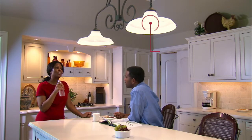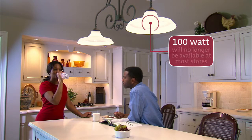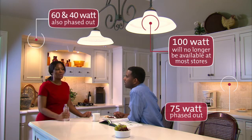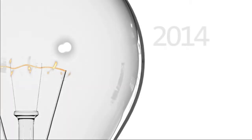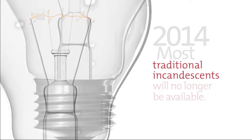Under EISA, traditional 100-watt incandescent light bulbs will not meet the new standards, and they will no longer be available at most stores. Traditional 75-watt, 60-watt, and 40-watt incandescents will also be phased out over the next two years. By 2014, most traditional incandescents, as we know them, will no longer be available.